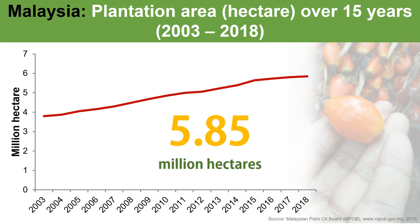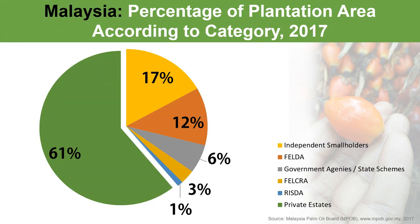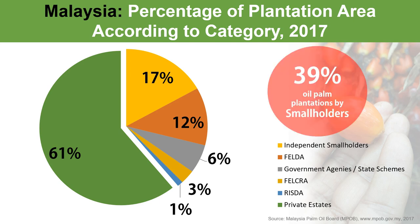Currently, the total planted area in Malaysia reached 5.85 million hectares. Oil palm are cultivated by smallholders and private estates. In Malaysia, smallholders contributing to nearly 40% of the total plantations.